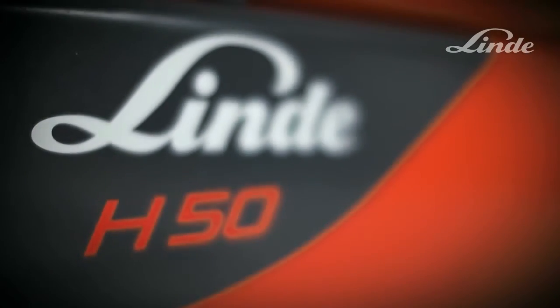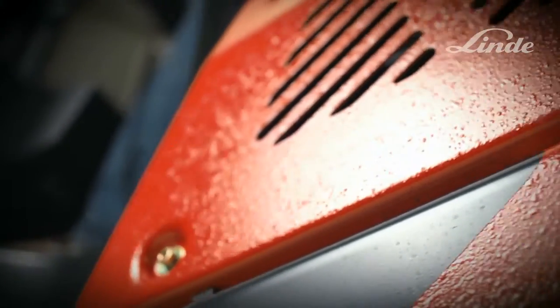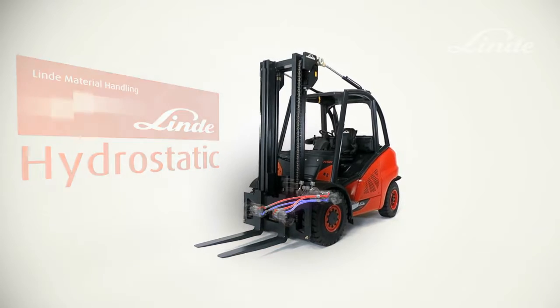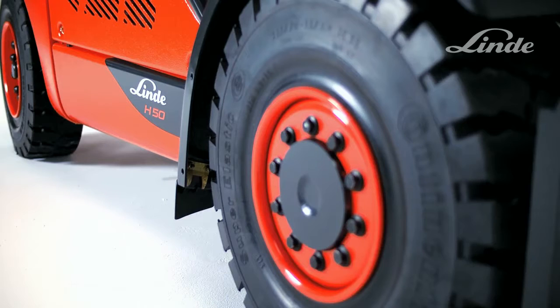Linde diesel and LPG trucks are different from other trucks. Buried deep inside is an exceptional drive system: the unique Linde hydrostatic transmission. This transmission doesn't use a conventional drivetrain with gears and clutches, just a simple maintenance-free closed-loop oil circuit.